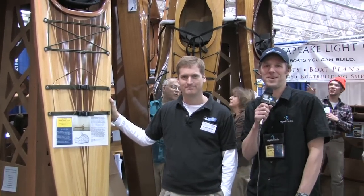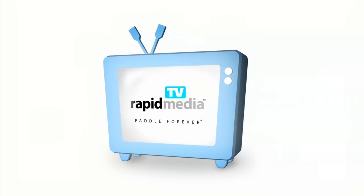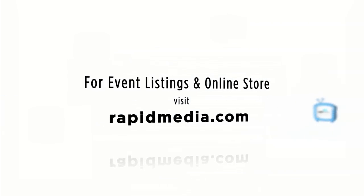Scott McGregor here with Rapid Media TV, helping you paddle forever. Learn more about Rapid Media's print and digital magazines, International Paddling Film Festival, on-water events, and online store. Visit RapidMedia.com.